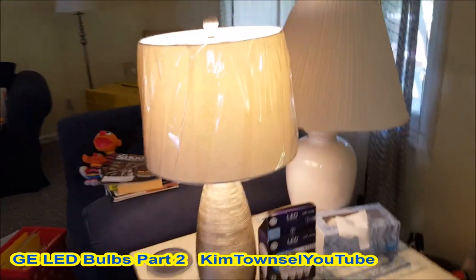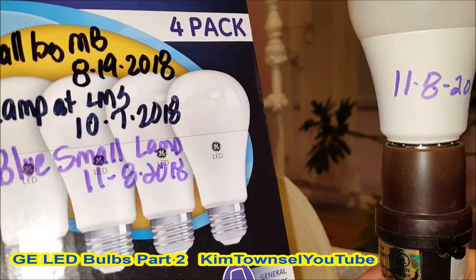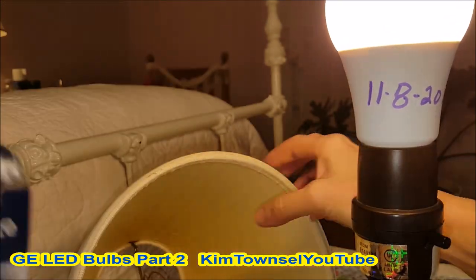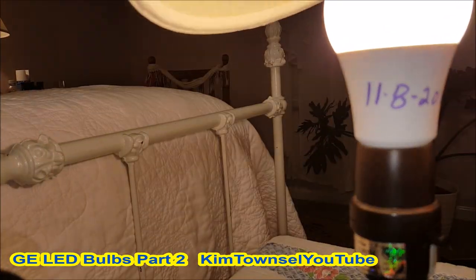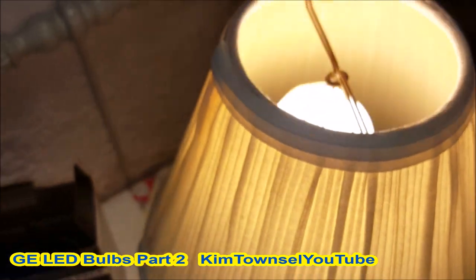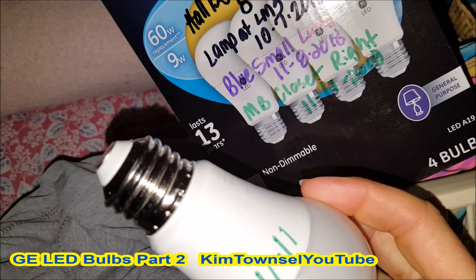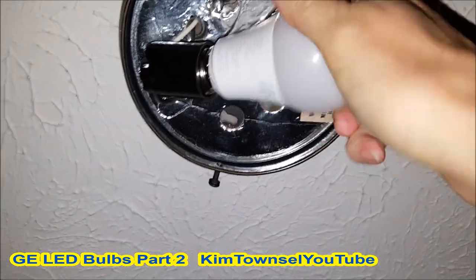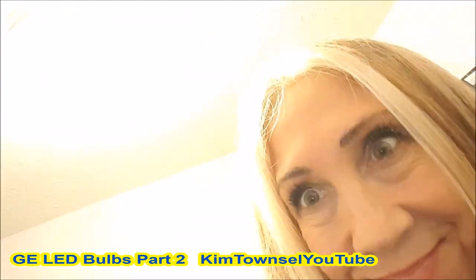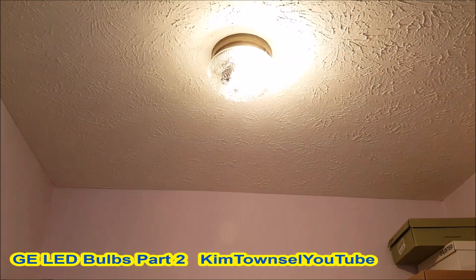Excuse my messy background — I'm sorting through things for school. The third one is going in my small blue lamp on November 8th, 2018. I need a new lampshade for this one; it's kind of yellowed. I'm putting the last of this batch in the master bedroom closet. The other one was just too dim — much better, much brighter in here now.